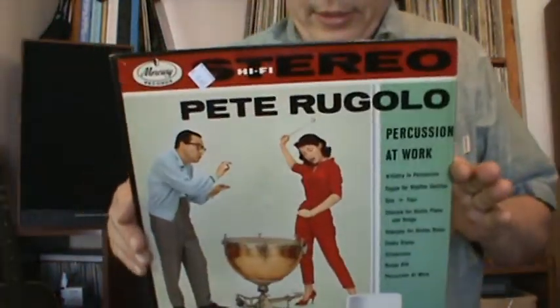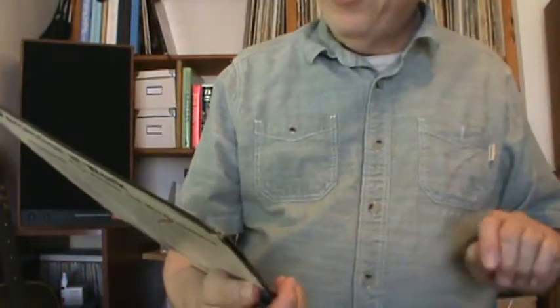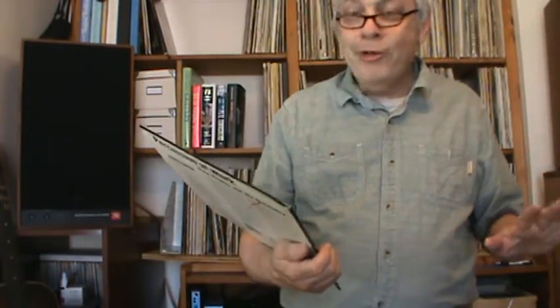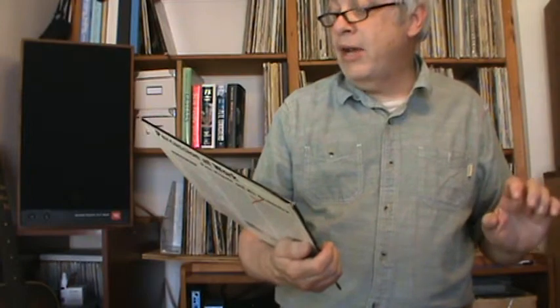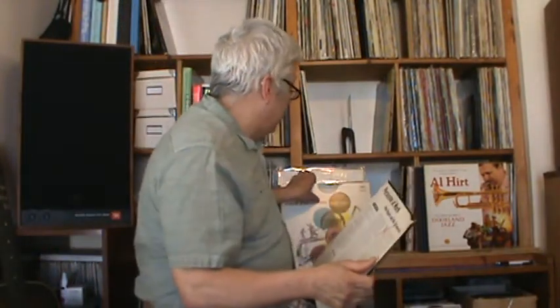This first one I purchased yesterday at a thrift store. It's a very period, late 1950s percussion album — Percussions at Work by Peter Rugolo, I think is how you pronounce his name. Pete was involved with another album I'm going to present in a moment — he produced it.